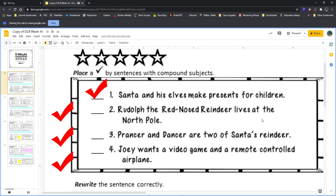'Rudolph the red-nosed reindeer lives at the North Pole.' This sentence doesn't get a checkmark because there's only one subject. There's only one thing the sentence is talking about — it's only talking about Rudolph.